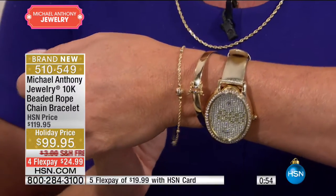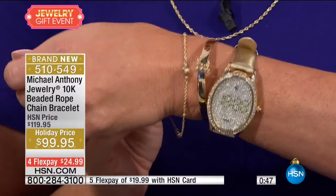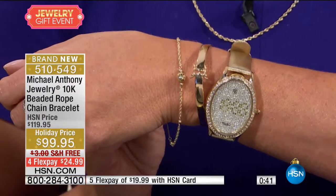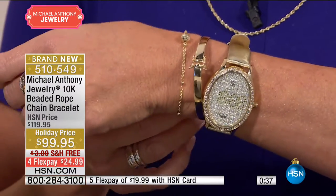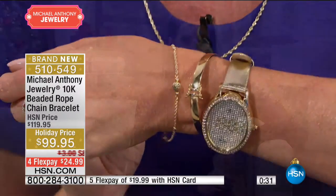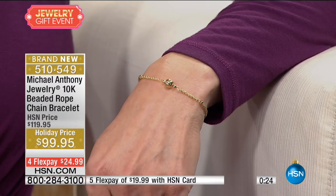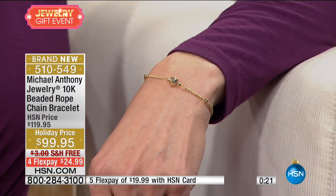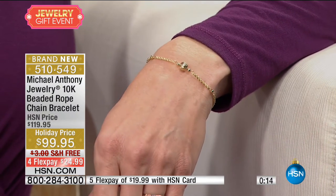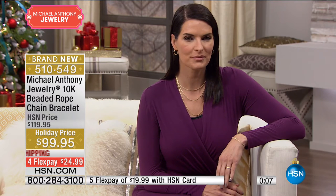The great thing about adjustability is you never have to worry — you can tighten it, keep it steady, or give it as a gift to someone whose wrist size you don't know. It adjusts from about six and three-quarter inches up to nine and a half inches, so you could even use it as an anklet. Unfortunately fewer than 200 remain — it's the only one of its kind from the Michael Anthony collection, with a lifetime warranty and $20 savings.